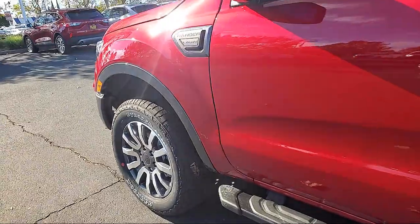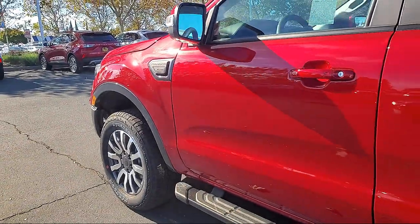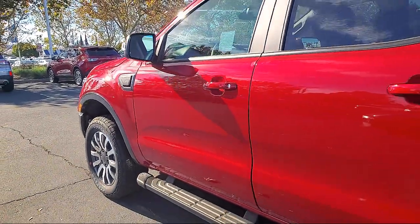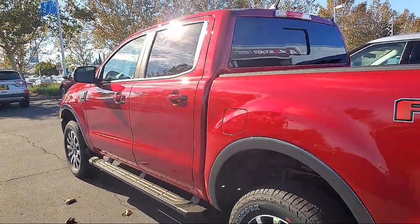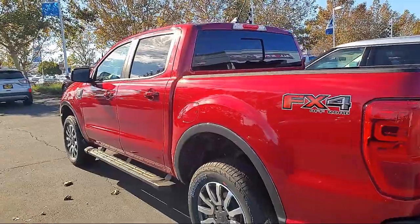At All-Star Ford, we take pride in bringing you innovation and convenience with our huge selection of new Fords. We are eager to serve, and our knowledgeable and professionally trained staff make buying your next vehicle a pleasant process.